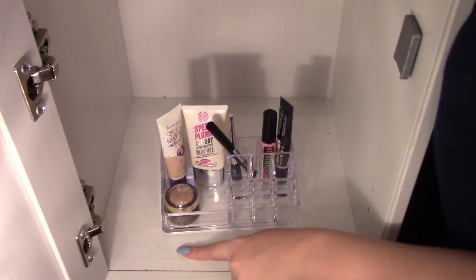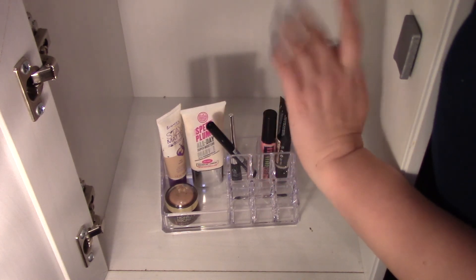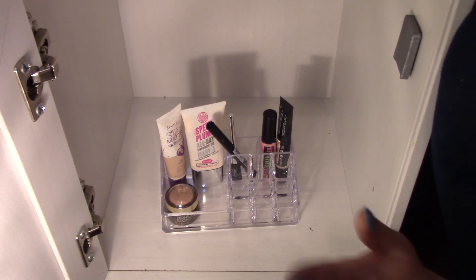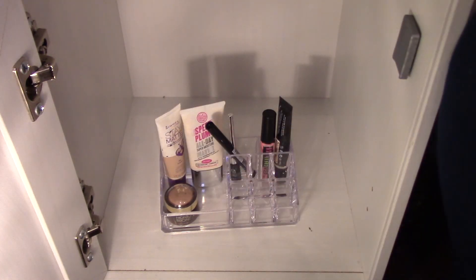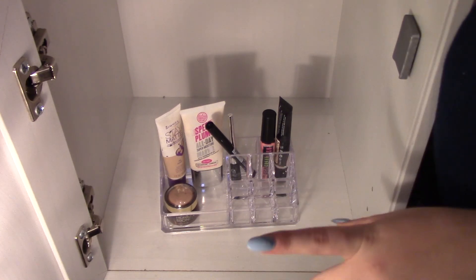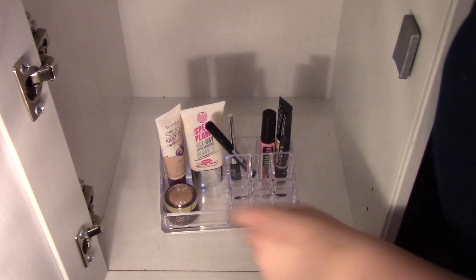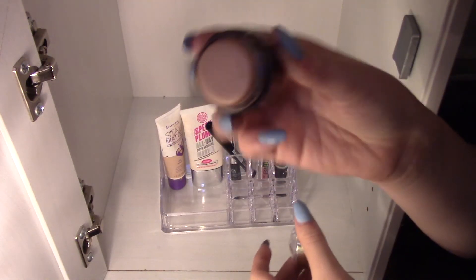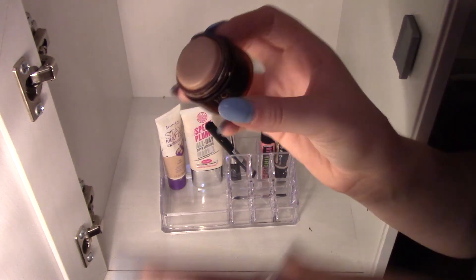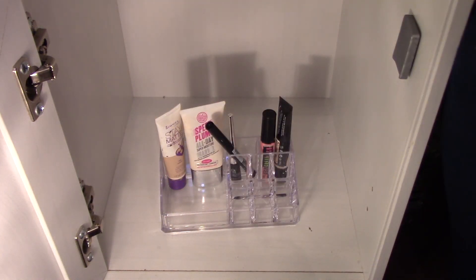Over here are my final bits. My primer by Soap & Glory, which I swear by — it's honestly amazing. My Rimmel Stay Matte Foundation. I do want to try the L'Oreal True Matte one, but I can't figure out which shade I am. And then my favourite highlighter of all time — my Body Shop highlighter in Honey Bronze. It's practically flat. When I first got it, it was an oval, and now it's flat from how many times I've used it.